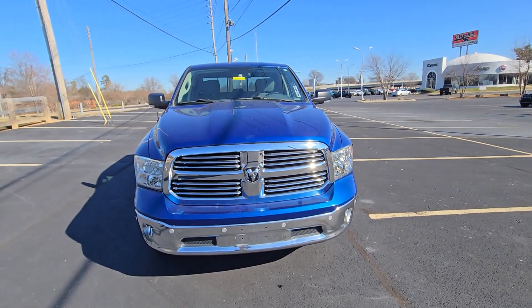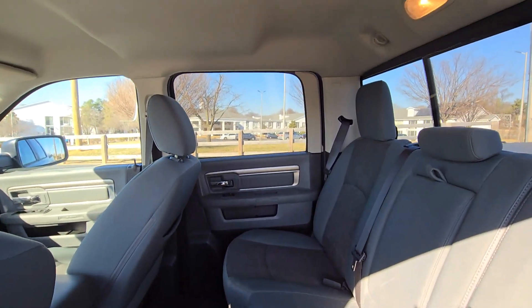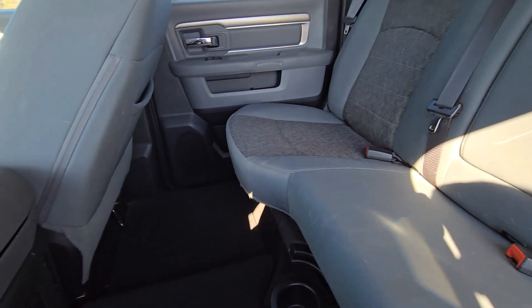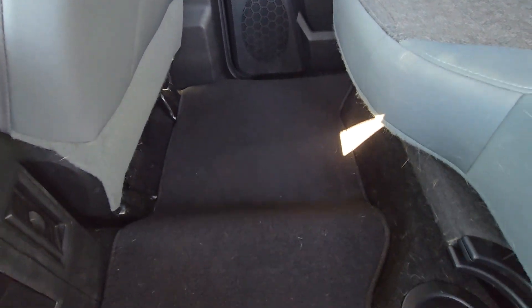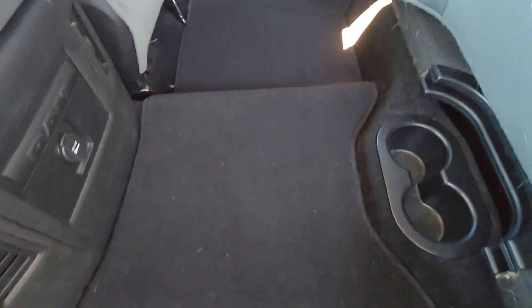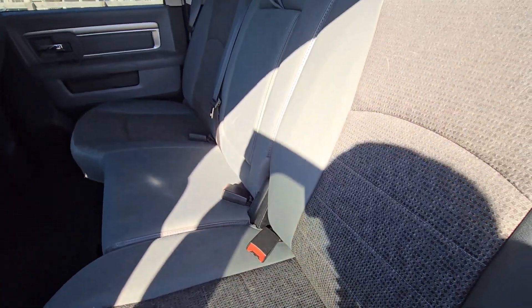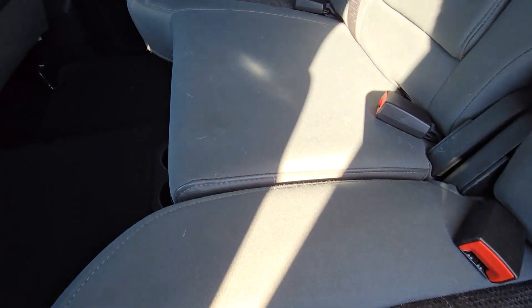Alright, let's take a quick look at the interior. There's plenty of room in that second row, nice cloth seats. The only thing I could probably note is it might just need a quick vacuum — it's got a little bit of pet hair on the seats themselves, but no real obvious stains or damage or anything like that.